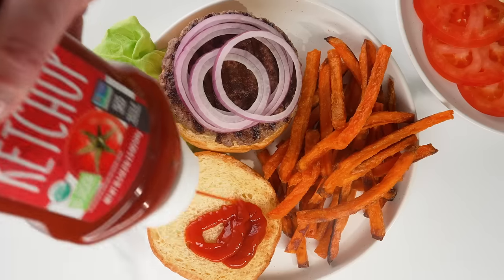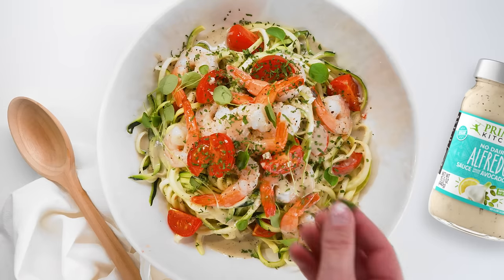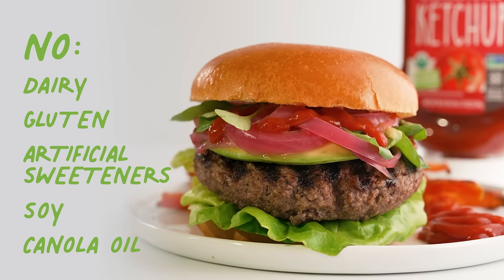In fact, all Primal Kitchen condiments, sauces, cooking oils, and dressings are made with real delicious ingredients — no dairy, gluten, soy, or canola oil.